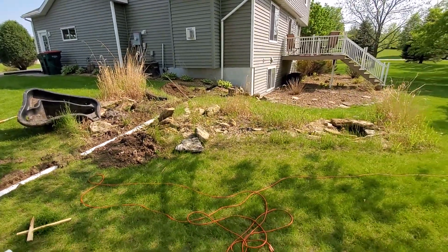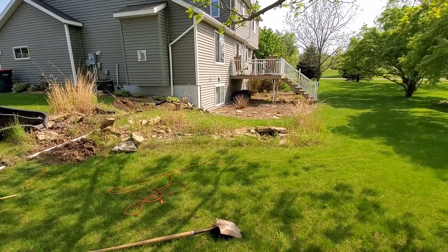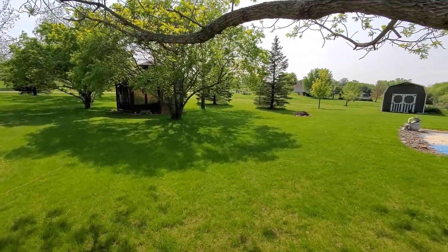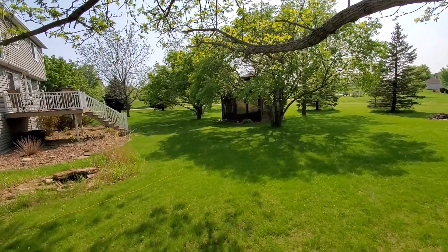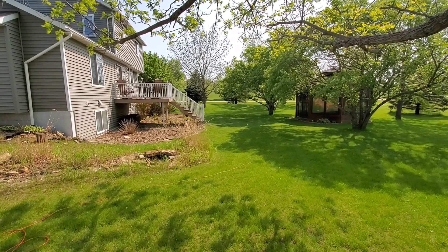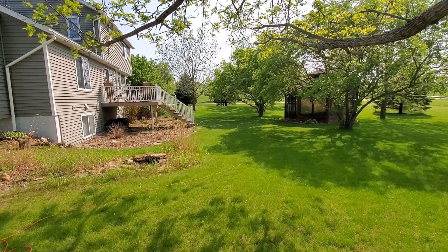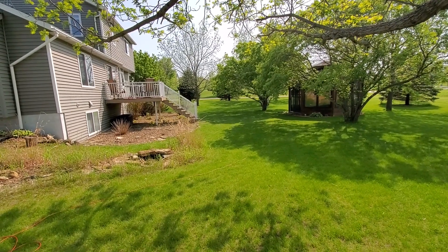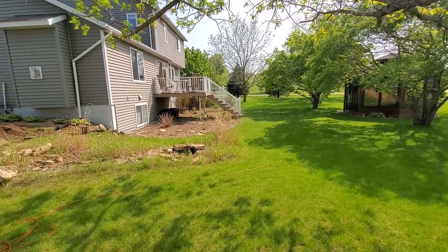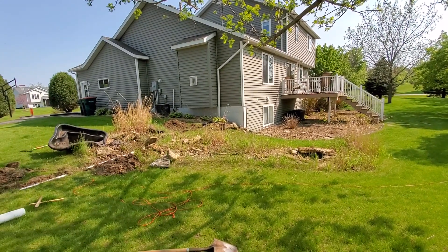Even if it had worked properly, all that water would come down and just pool in the backyard, very slowly making its way out. I believe all this water that would pool and sit during really heavy rains for a couple of days is seeping into the ground, adding to the groundwater level near the house, which goes back into the drain tile and has to be pumped out by the sump pump.